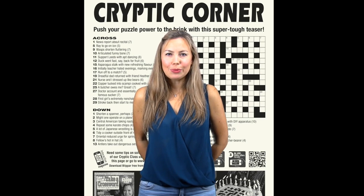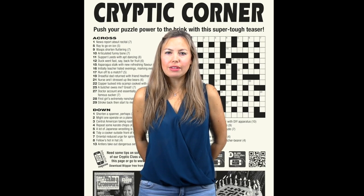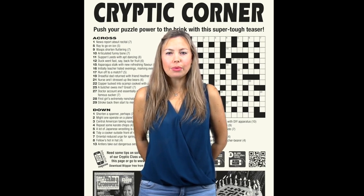This type of clue doesn't crop up too often, but sneaky compilers often drop it in when you're least expecting it. Don't forget to buy issue 13 of Take a Crossword, on sale from the 19th of December, for the next Cryptic Class. Bye for now!